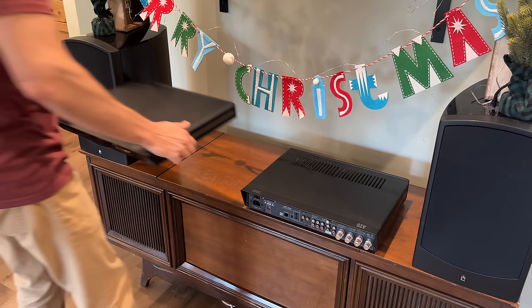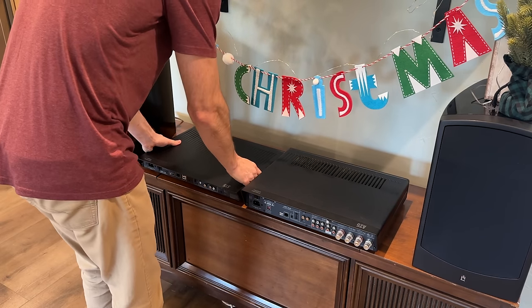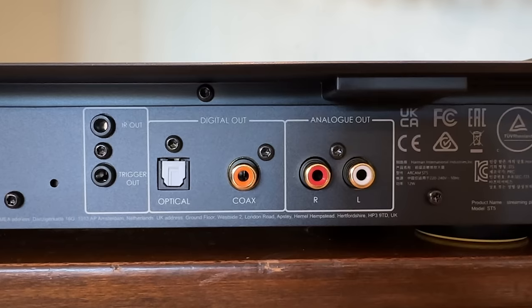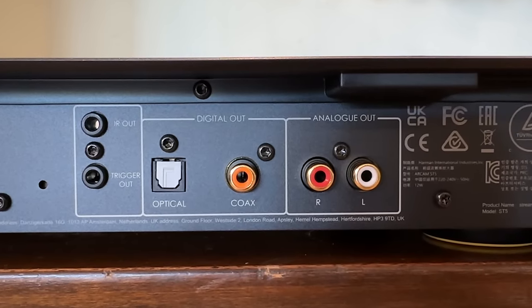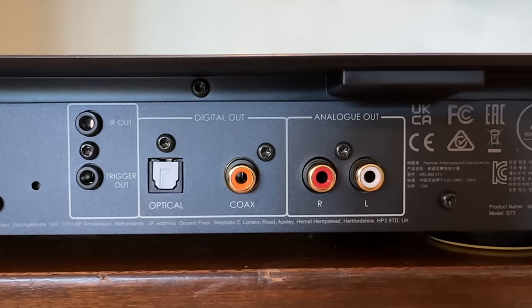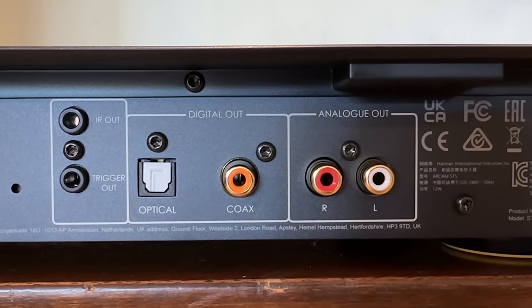Got the new streamer in. Let's go ahead and set it down right here and take a look at the back, see what kind of connections we got. We've got digital and analog. Digital or analog? Oh no. What's the difference? Is one better than the other? What am I going to choose? I don't know what to do here. What's the right answer?